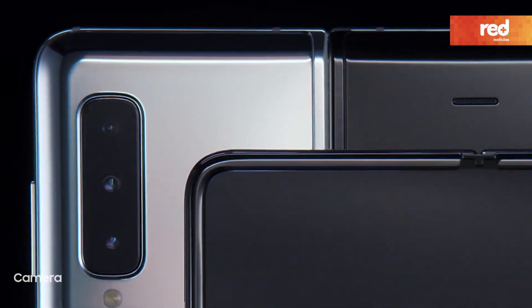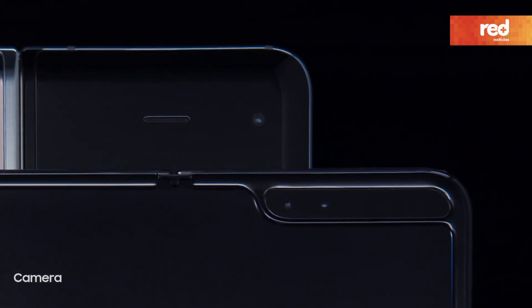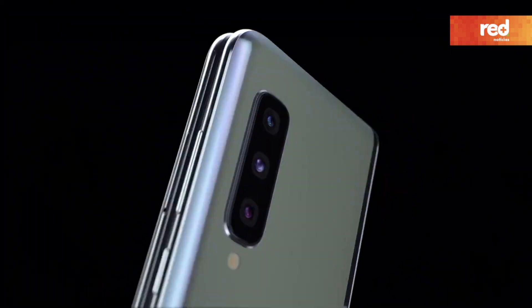When it comes to capturing your own content, Fold's pro-grade 6 camera system makes every angle epic, from everyday spontaneous moments to the triple rear system.